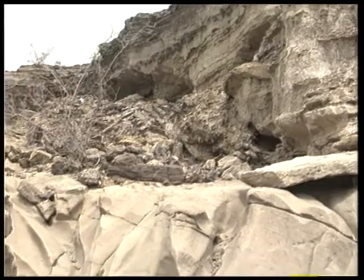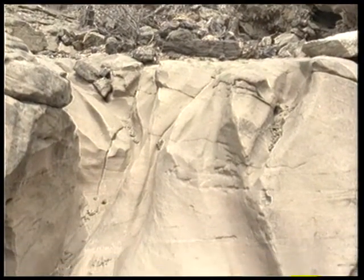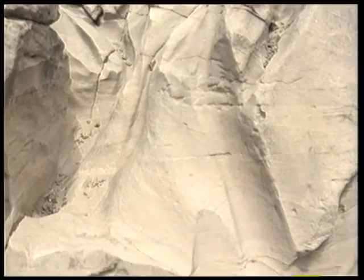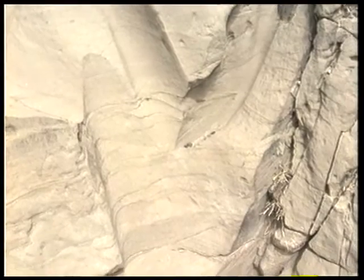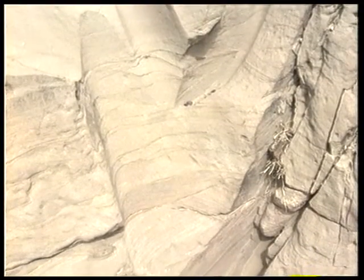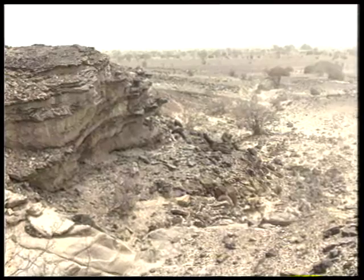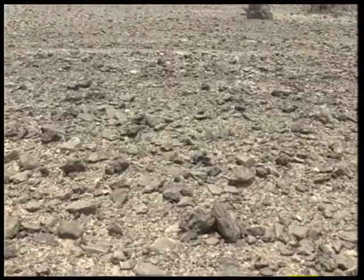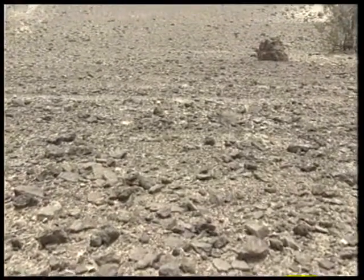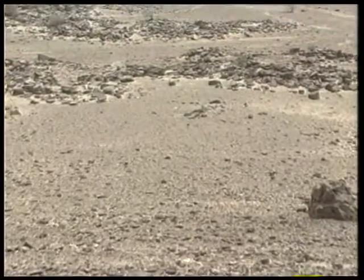The dry desert gullies, which contain running water only after a heavy rainfall, are called wadis or arroyos. The walls of these ravines are typically steep and irregular. The tremendous amount of material eroded in these wadis is moved by flash floods, and may be carried very far into the desert.